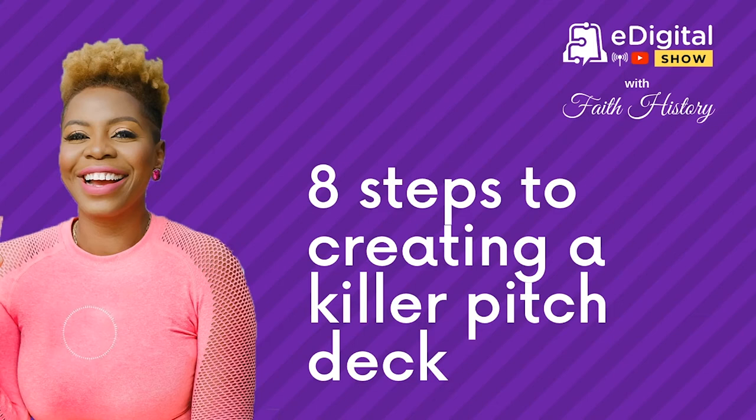Now that I've sold you on why you need a pitch deck, what it's for, let's go into how to create your first pitch deck — what information should be in there, which slides should carry what, and how to arrange the information on the slides. I'll be telling you all of this right after this break.